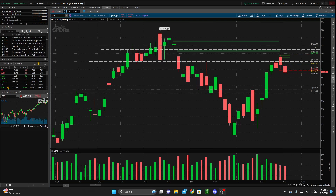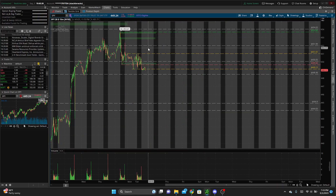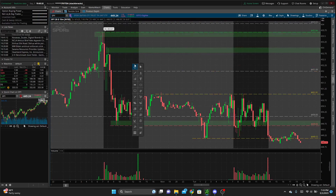We're on the daily timeframe looking at some levels — the same levels I've been watching for the past week or so, nothing quite new. I think 448.5 is the only new level I added as a support below where we were, in case we continue to pull back — just a level we might see a bounce from.